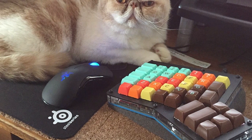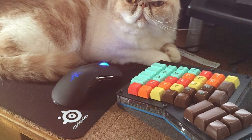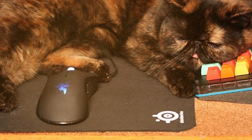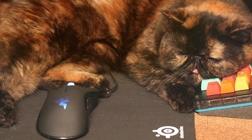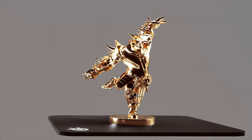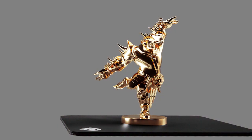Usability is a strong point with the SteelSeries QCK. The medium size fits comfortably on most gaming desks, and the rubber base keeps it securely in place. It's compatible with both optical and laser mice, catering to a wide range of gamers. Effectiveness is where it truly shines, providing the accuracy and control you need for competitive gaming. Its medium size strikes a balance between space-saving and functionality, making it an excellent choice for gamers of all levels.